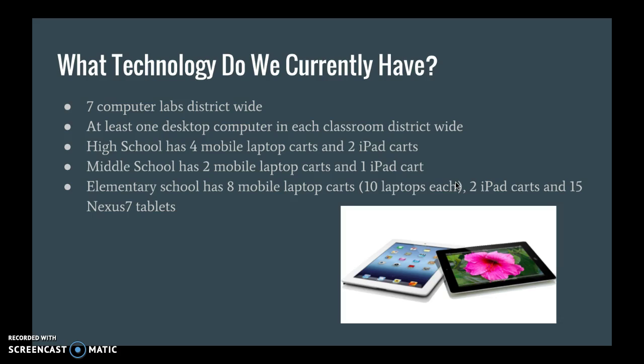The high school has four mobile laptop carts and two iPad carts. The middle school has two laptop carts and one iPad cart. The elementary school has eight laptop carts, but those only have ten laptops each, plus two iPad carts and 15 Nexus 7 tablets.